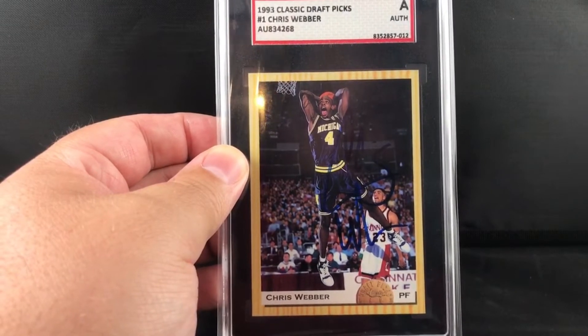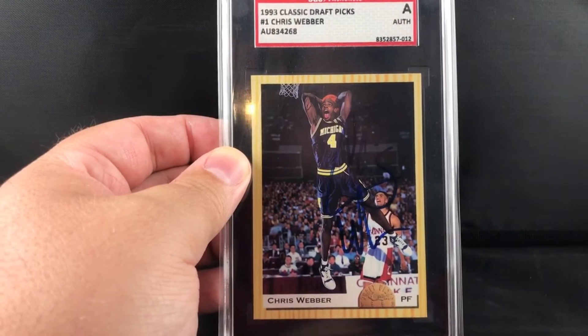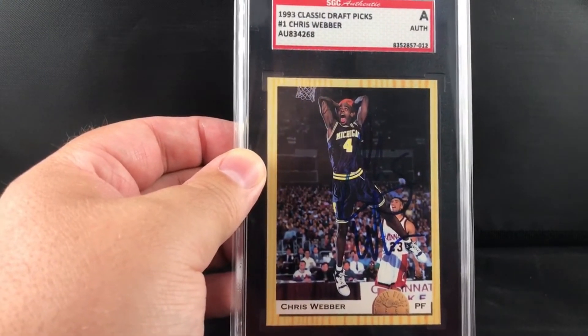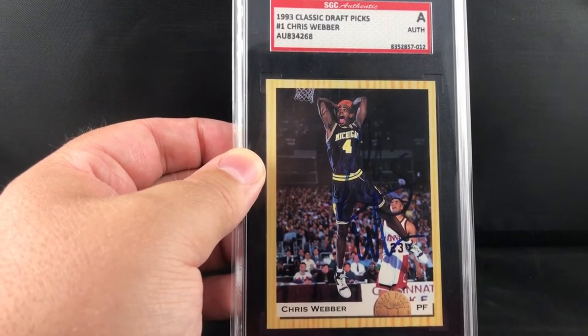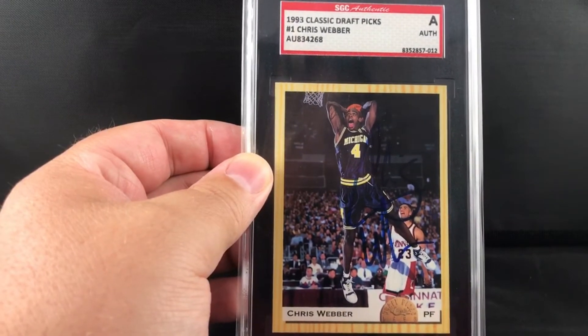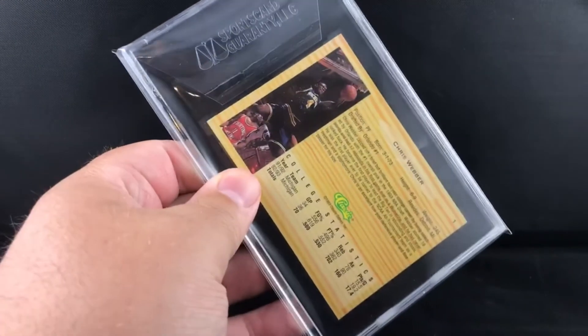To me this is just cool - this was the card that was on the box for Classic. You got him dunking with his Michigan jersey, it just looks pretty sweet. This is a SGC authentic holder. I wish they still did it because man, these cards look awesome in these holders. I would send everything to SGC to get authenticated. It's a great card. Perfect fit sleeves - Superior Fit sleeves they're called now.